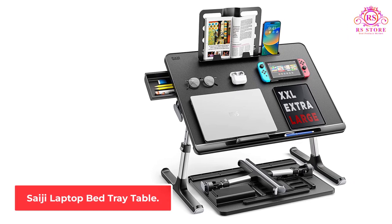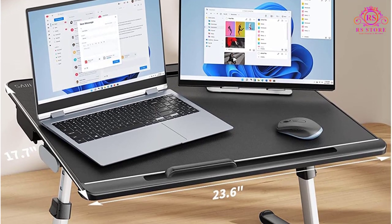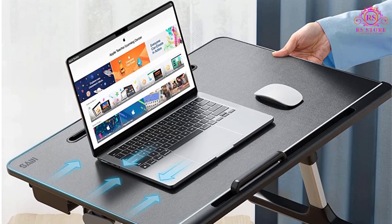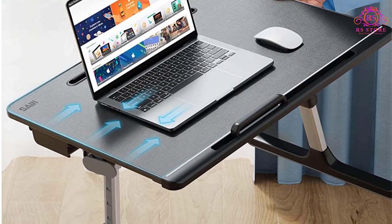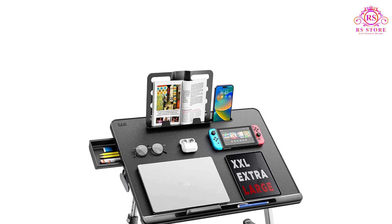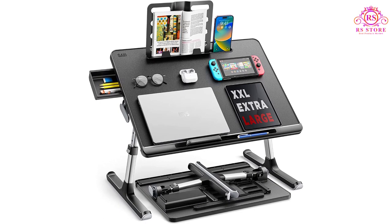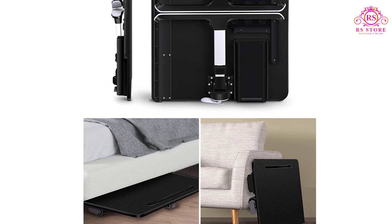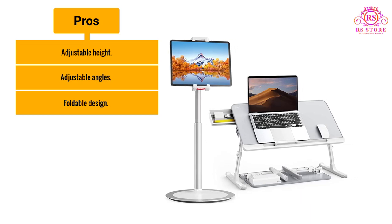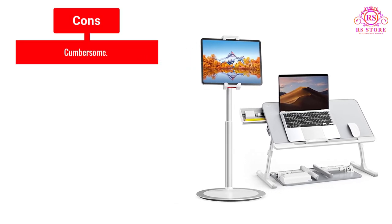Number 4: Saigi Laptop Bed Tray Table. This lap desk is large enough to work on multiple devices, and the adjustable height and angle ensure an ergonomic position. The legs are sturdy and lock into place so you don't have to worry about stability, and they fold down so you can easily store it when you're done working. User reviews rave about the stability and adjustability. From people who use multiple devices to artists and designers who need space for a sketch pad, this desk has plenty of space to spread out. Although it is heavier and more cumbersome than others, it's a great option to have at home. Pros: adjustable height, adjustable angles, foldable design. Cons: cumbersome.